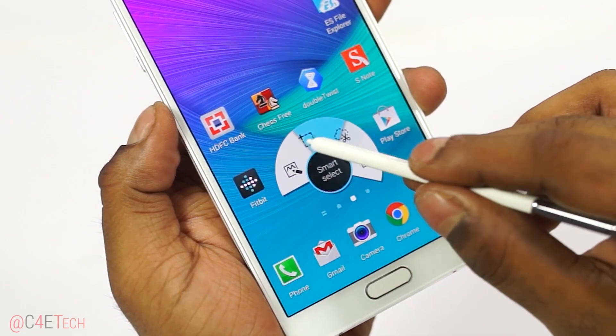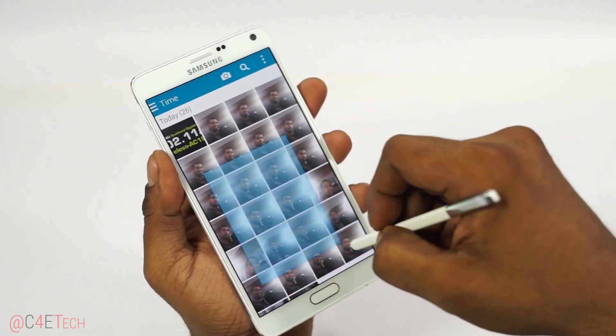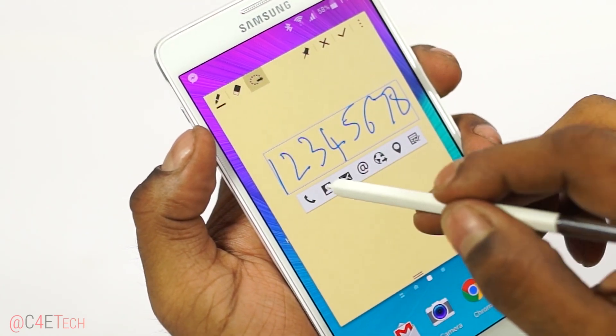Samsung has thrown in a bunch of features, including one where the S Pen can mimic the functionality that a mouse brings to Windows. The handwriting recognition is a lot better this time around too.